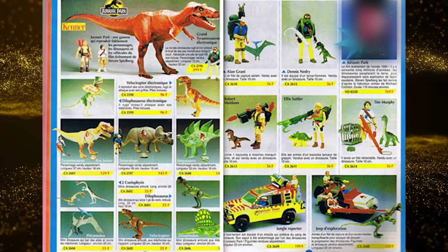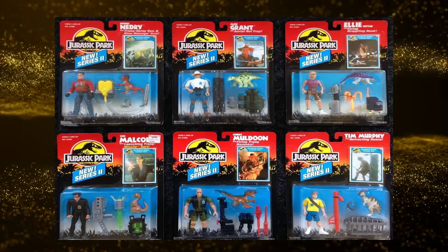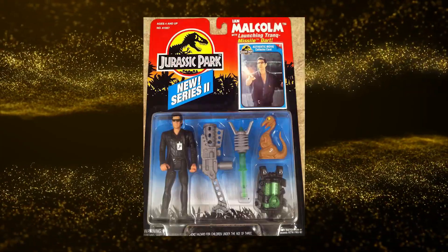With the success and demand of the first series, Kenner crafted a sequel to the original 1993 toys, with the second series debuting in 1994. The toy line features the five original figures repainted with new head sculpts to better resemble the actors from the movie, plus they added a Dr. Malcolm to the mix.